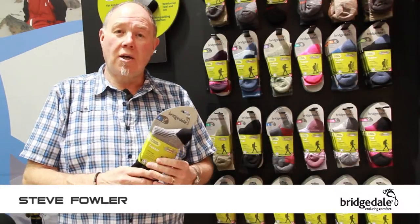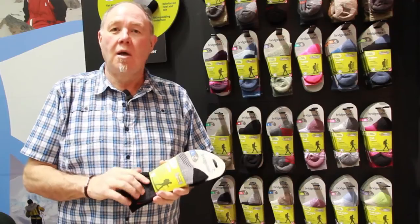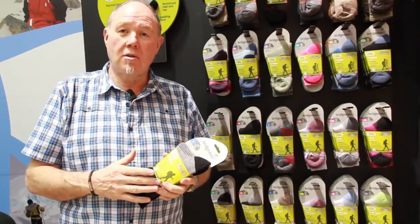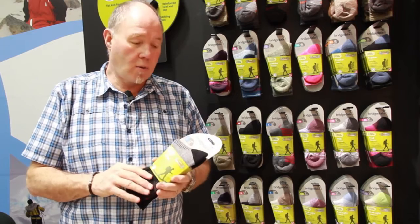Bridgedale is a European leading sock manufacturer. We specialize in technical socks for the outdoor marketplace. Our construction is unique to Bridgedale. Whilst we use many traditional yarns, we use modern yarns and we create them and put them together in a very unique way.